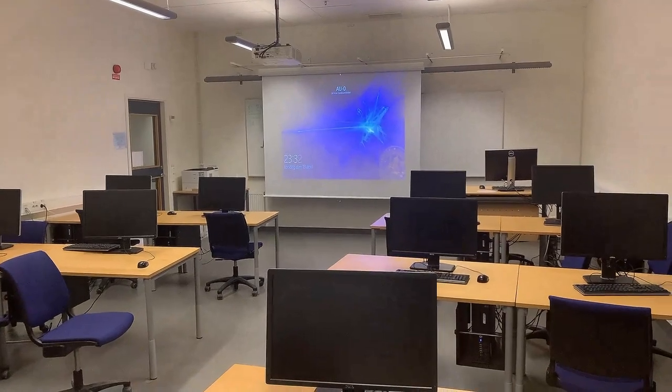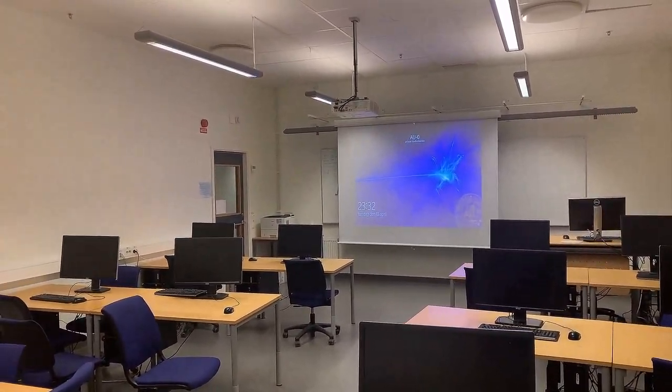Connect your laptop with a projector. You can prepare presentations with your friends.